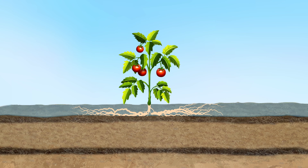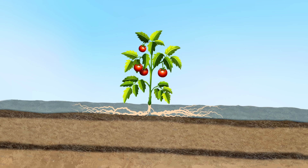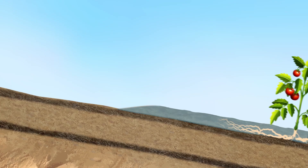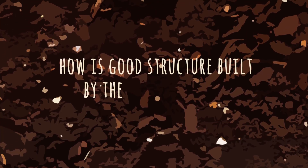If there is an incline, the topsoil can start to move, resulting in a landslide. This type of soil erosion is a big problem in many places around the world. So how is good structure built by the soil food web?